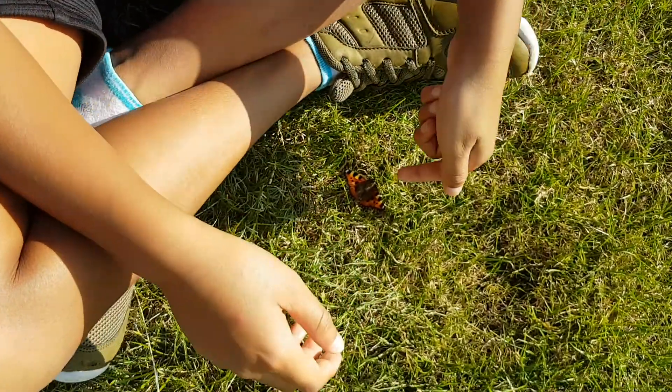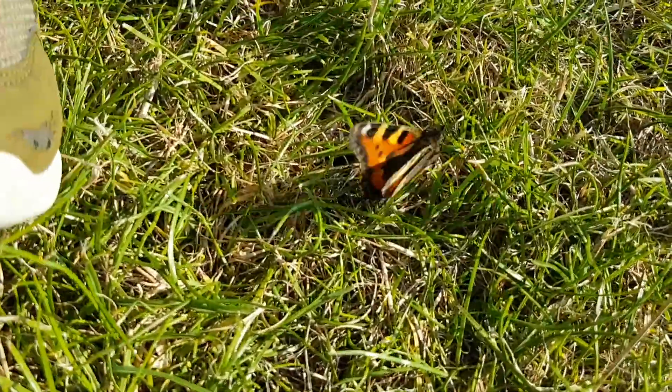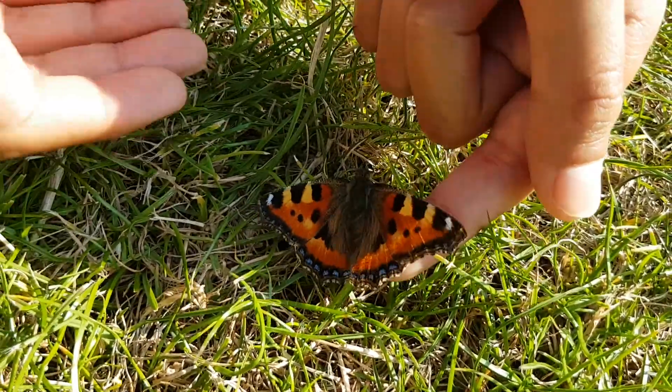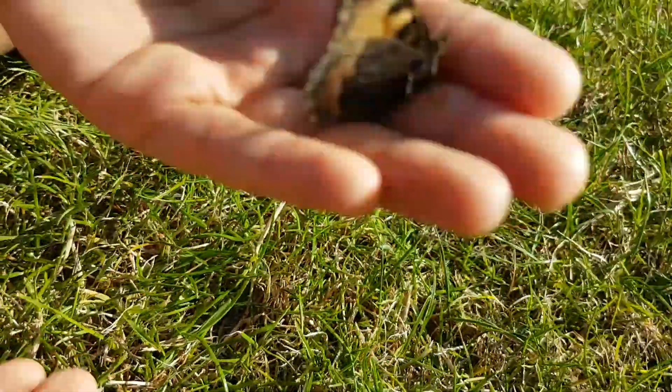Oh I know guys, it fell on the grass. Sorry guys, it's a bit too windy. Anyway look at this — come on buddy, back on my finger. This butterfly is so cool.